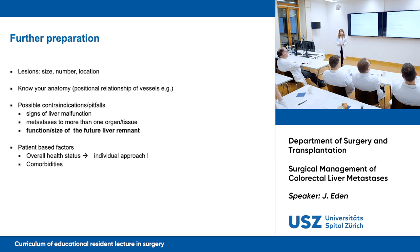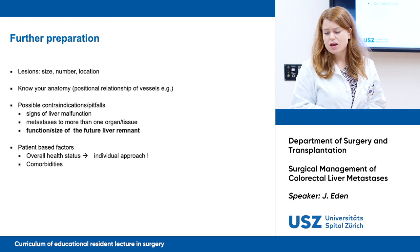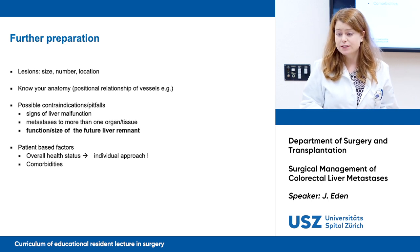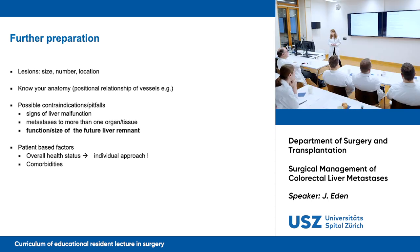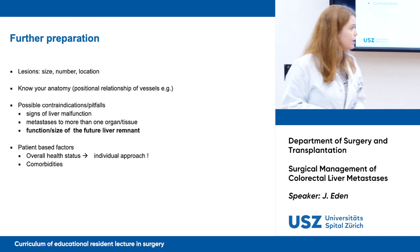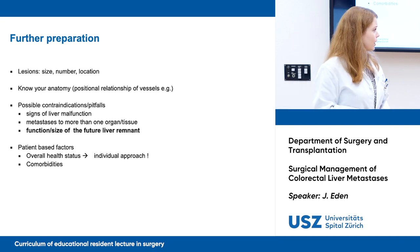Further preparation: by now we know almost everything about the lesions — their size, number, and location. We need to know our anatomy: the positional relationship of vessels, for example. We need to know about possible contraindications and pitfalls, such as signs of liver malfunction. We can see indirect signs like splenomegaly, which may suggest portal hypertension, or detect issues via liver function tests. We also need to know if there are metastases to more than one organ, the function and size of the future liver remnant, the overall health status of the patient, and comorbidities.